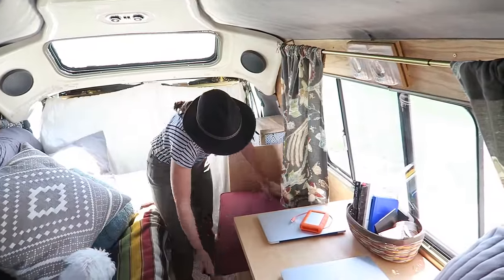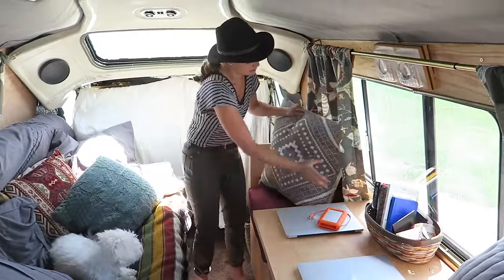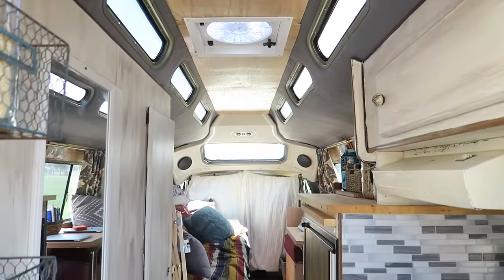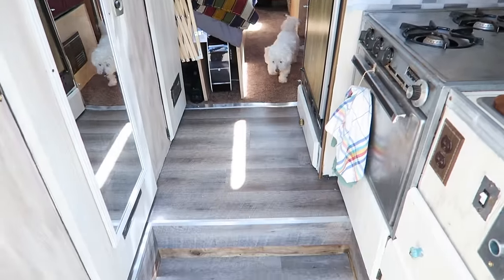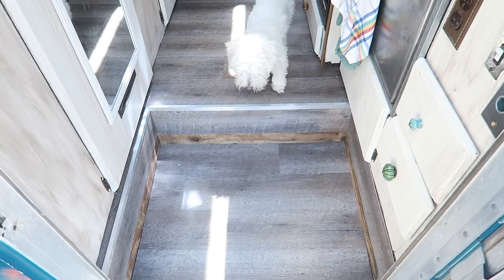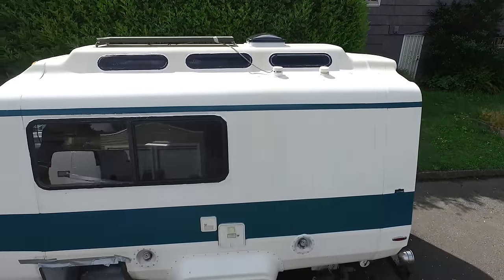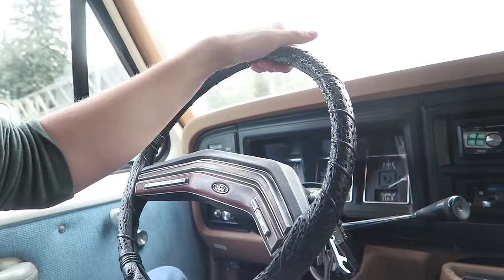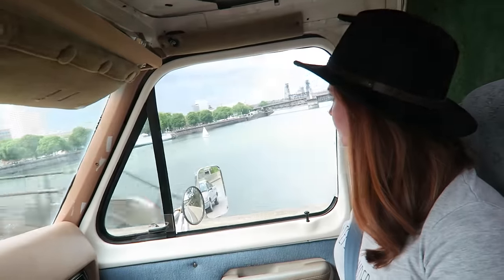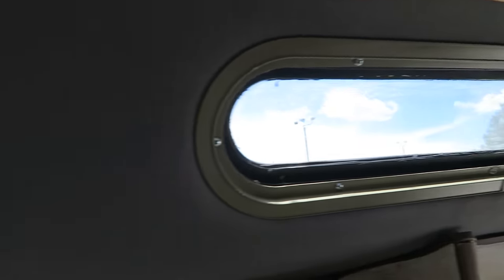Our van cost us $3,800, which we thought was a great deal. It was mechanically sound, which is what we were looking for, and basically just needed a whole bunch of cosmetic work — putting in that cosmetic work was about several thousand dollars. We chose the Wander Wagon because we were looking for a mechanically sound van that could hopefully take us across the country and was affordable, and we also just love the unique features of this van.